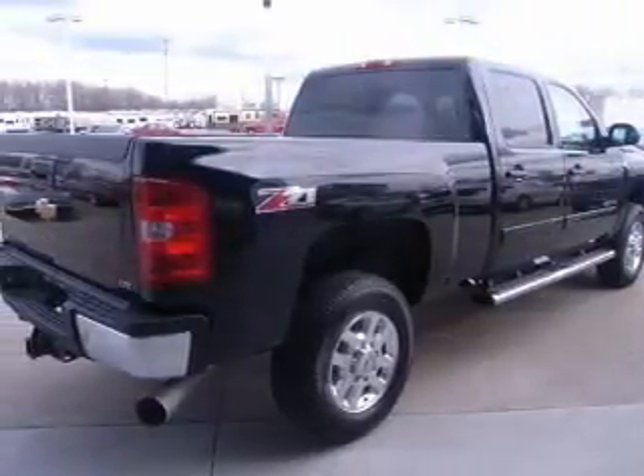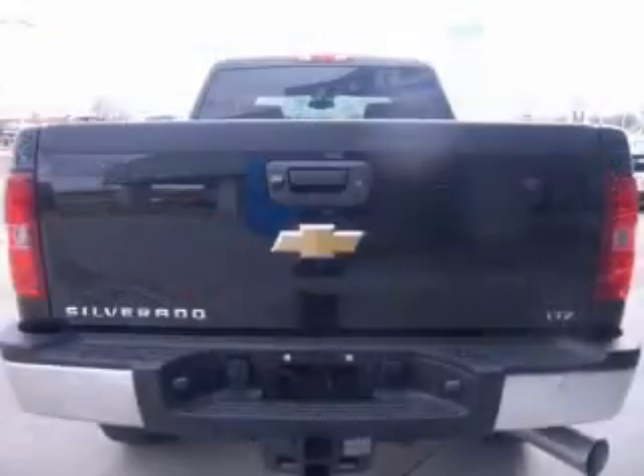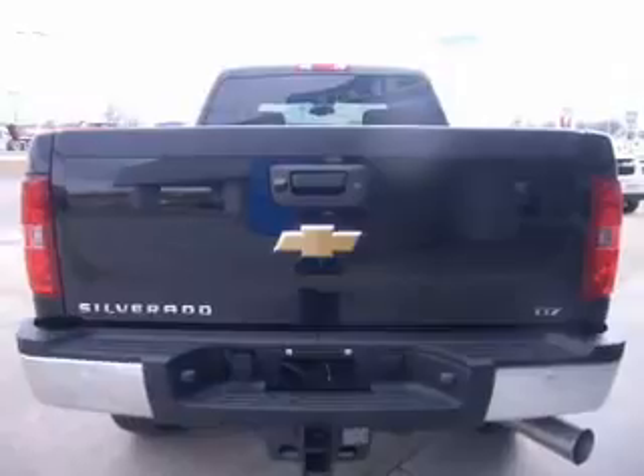With a powerful 8-cylinder engine driven by a 6-speed automatic transmission, treat yourself to the splendor of a premium sound system.